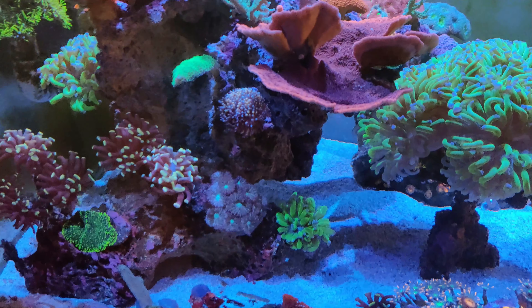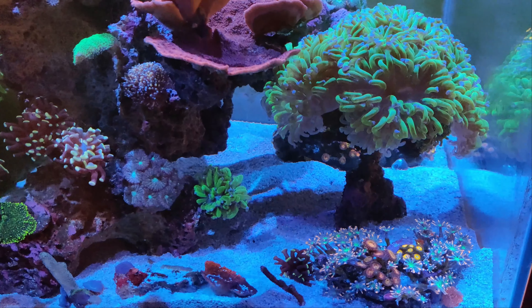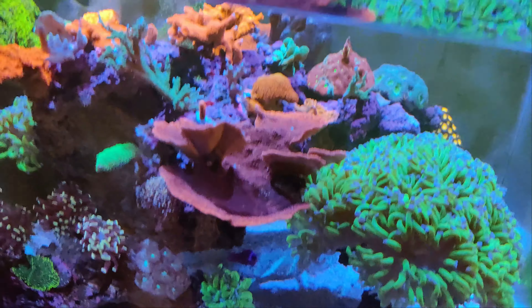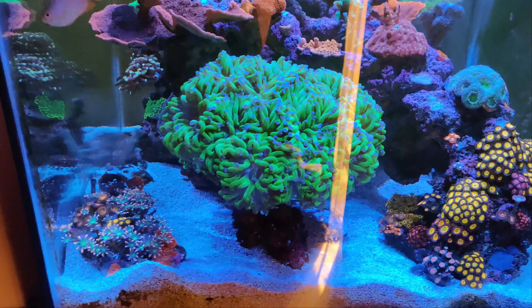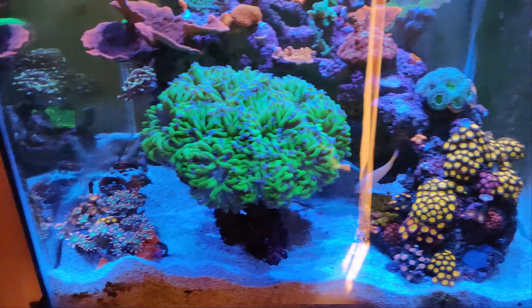So whatever is new could potentially take up residence over there in that hole, or basically anywhere in the rockwork. I've also been thinking about getting some kind of sand-sifting goby, so that's another option as well, because I have a lot of open sand bed.